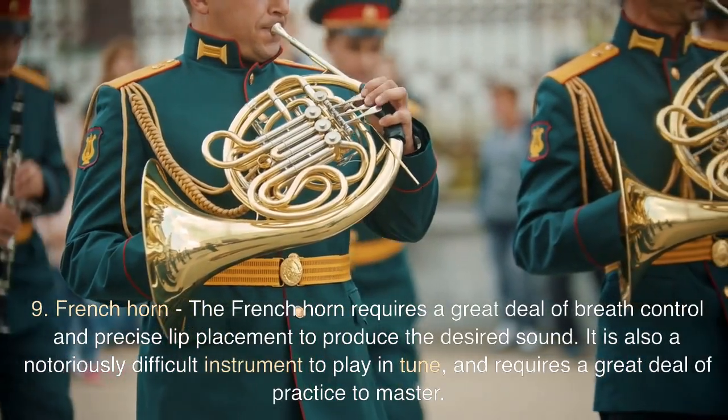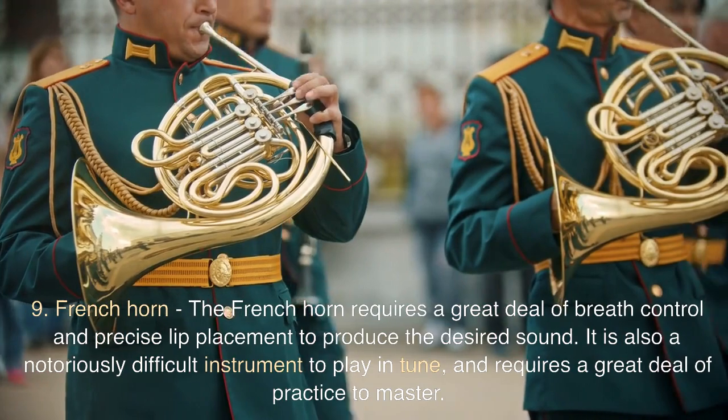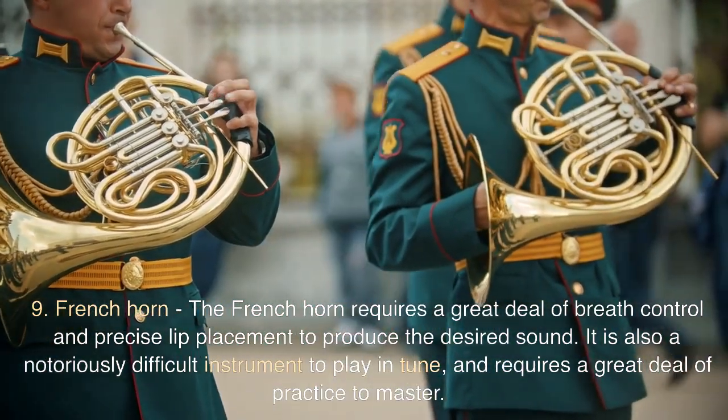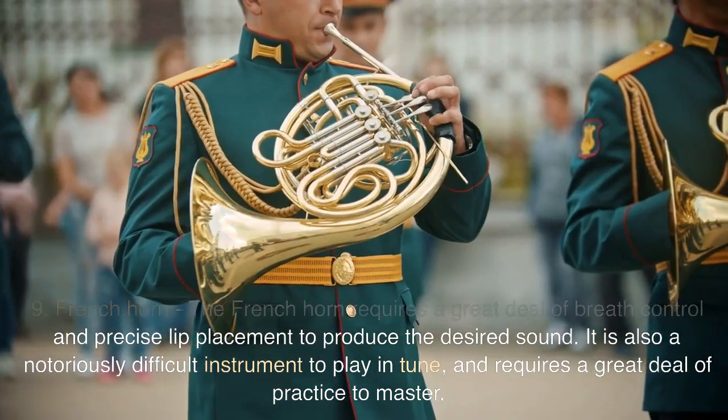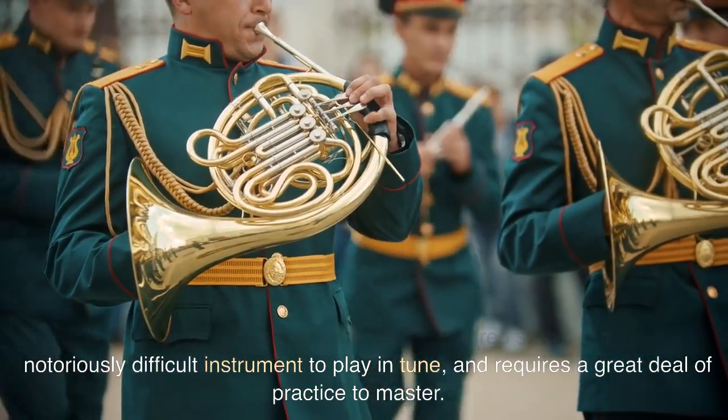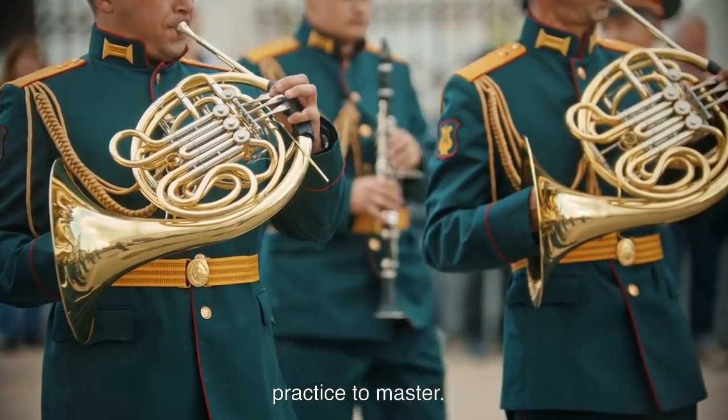9. French Horn. The French horn requires a great deal of breath control and precise lip placement to produce the desired sound. It is also a notoriously difficult instrument to play in tune, and requires a great deal of practice to master.